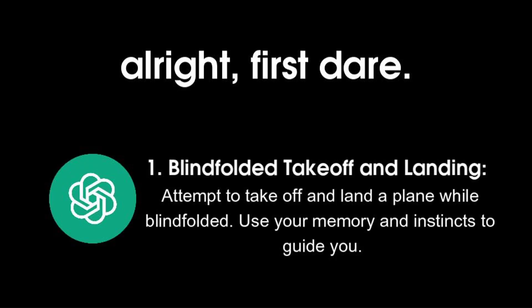1. Blindfold takeoff and landing. Attempt to take off and land a plane while blindfolded. Use your memory and instincts to guide you.